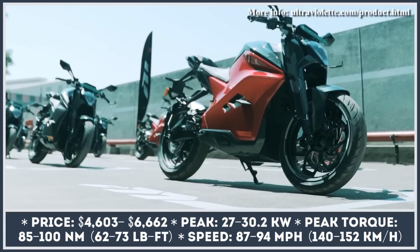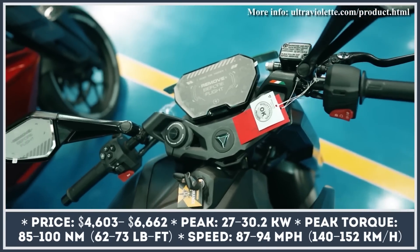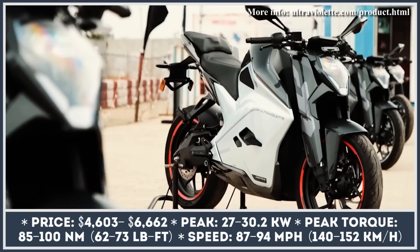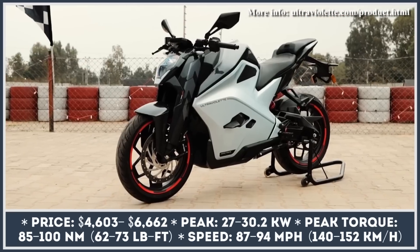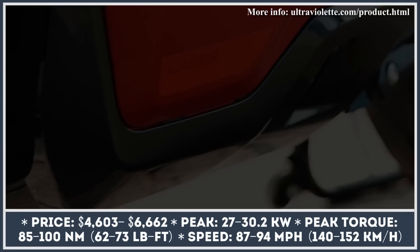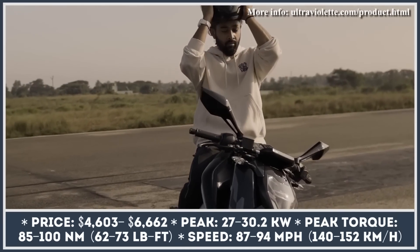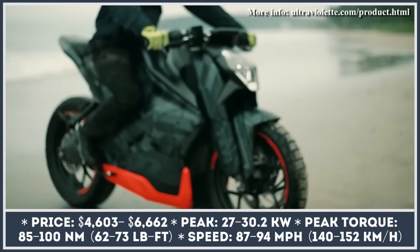After long years of waiting, India's first performance-oriented electric motorcycle is finally here. The Ultraviolet F77 has a powerful sports design with three striking paint schemes – air strike, shadow, and laser. Besides three different paint schemes, Ultraviolet Company offers two powertrain configurations – standard and recon.